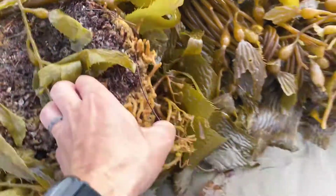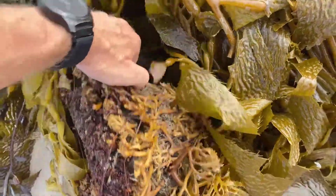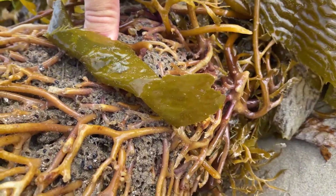At the very bottom of the kelp, there's this root-like structure called a holdfast, and that's what holds it to the bottom of the ocean. If you look closely at these holdfast areas, sometimes you can find cool other organisms, like this brittle star.